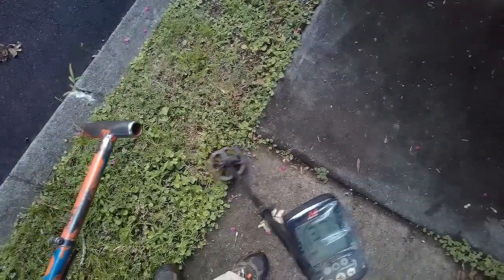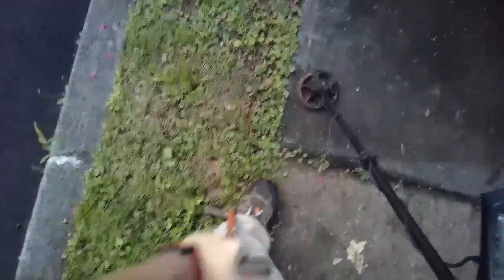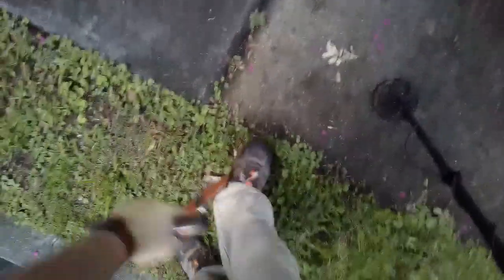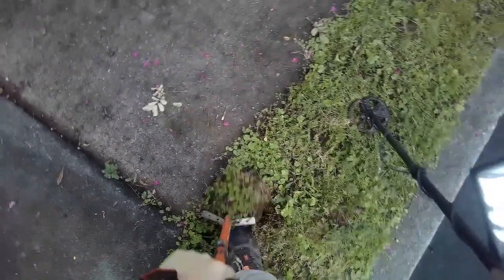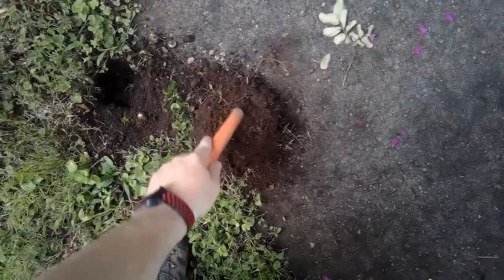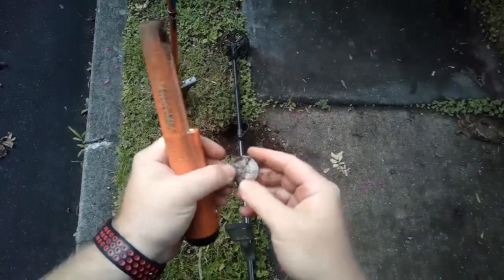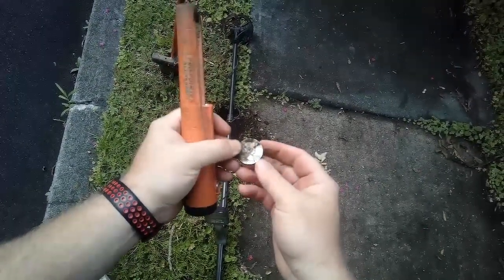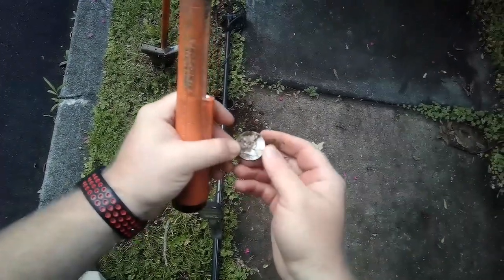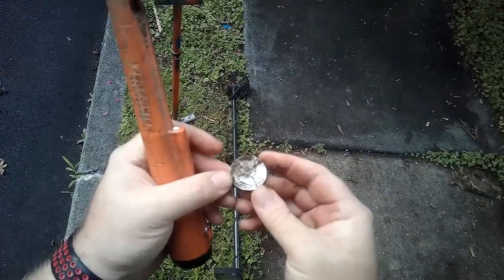There's one in the mid-30s, still ringing 32 to 34 out of the ground. There it is — that's going to be a silver half. Benjamin — awesome. I can't see the date without my glasses, but I'll get it cleaned up and put up a picture. That's awesome.